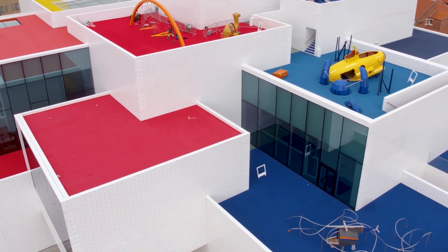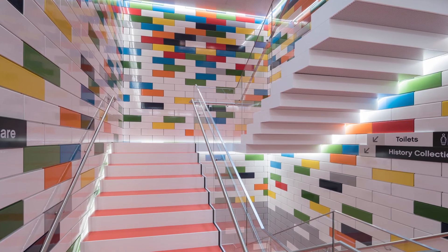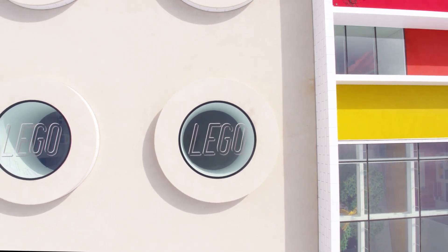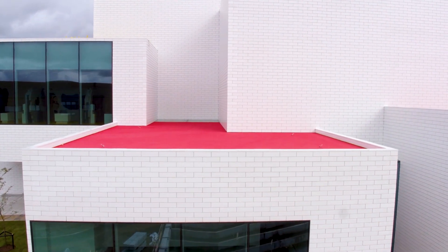In fact, every detail echoes the dimensions of the iconic 2x4 brick, from stairs to façade tiles to skylights. The whole building could be made to scale out of LEGO if you could find enough pieces.